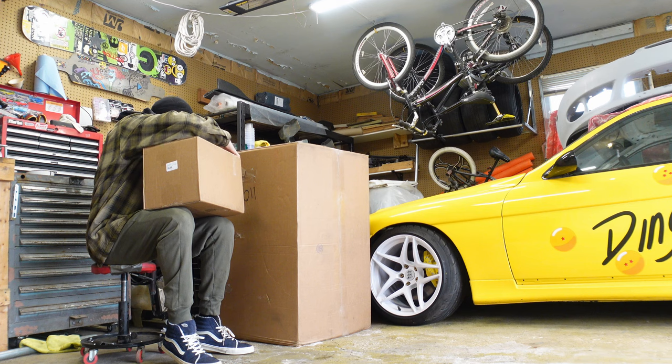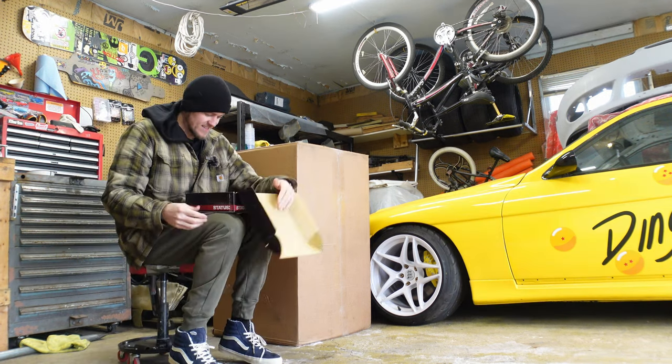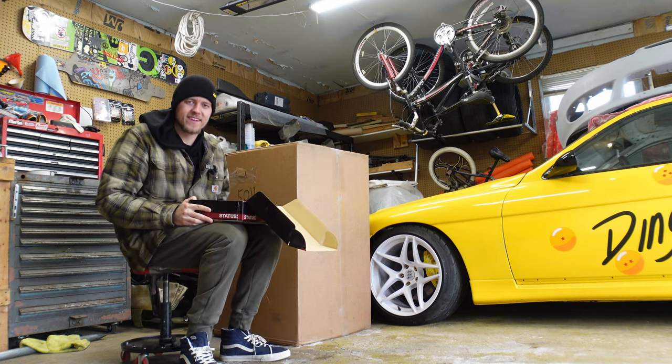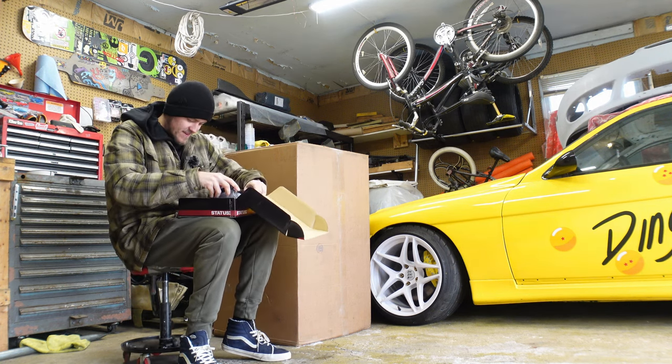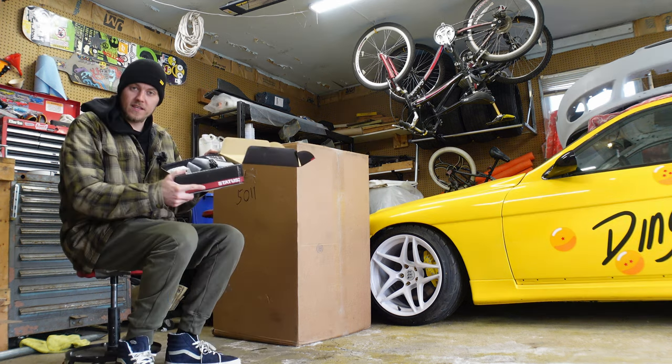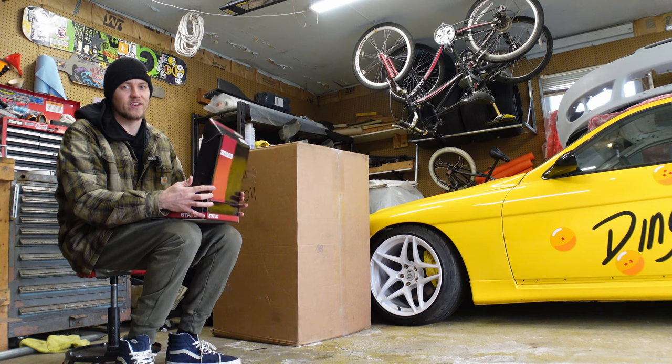Please don't dox me if you see my address. We're going to start small. Status Racing is now on board with Ding Dong Drift. So we got five-point harnesses. These can't be installed until I get a cage, which I'm working on as well.